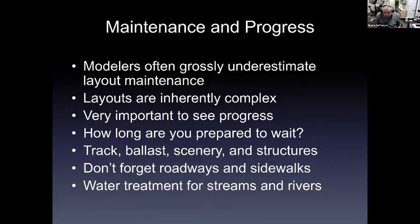Modelers often grossly understate layout maintenance. Layouts are inherently complex. It's important as you're progressing to understand you need to continue building. How long are you prepared to wait for things to happen? If you haven't ordered everything at the beginning, you may find yourself at the short end of supply and waiting months to continue. The maintenance of track, ballast, scenery, structures, roadways, sidewalks, and water treatment for streams and rivers is all very important.